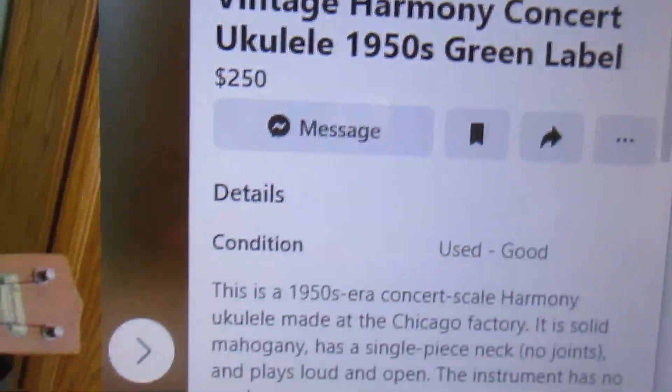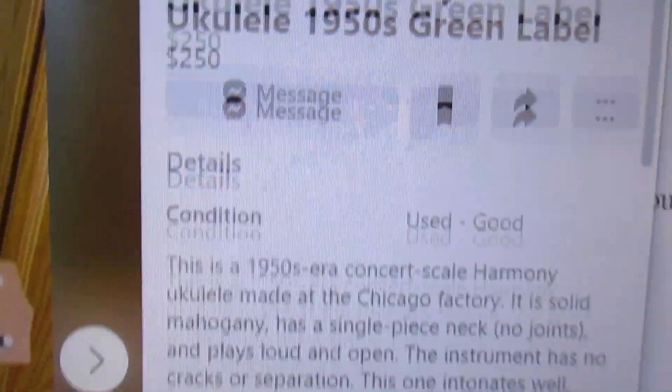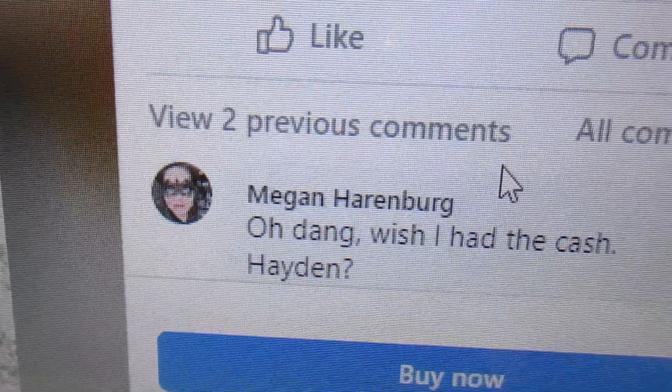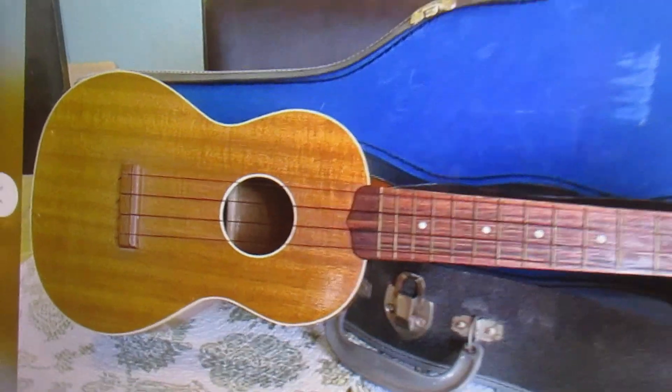$250 plus $40 shipping. If anybody buys that, they're a mutton head. And this is what this person said: 'Oh dang, I wish I had the cash.' Wow, look at the deals you can get on Facebook Marketplace.